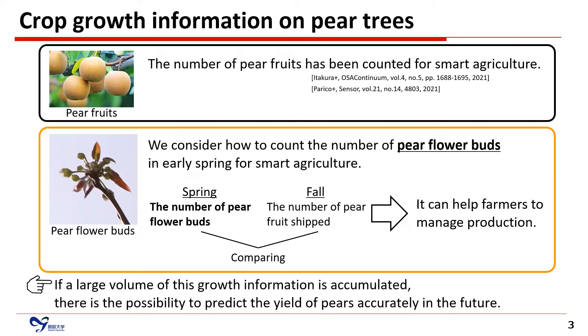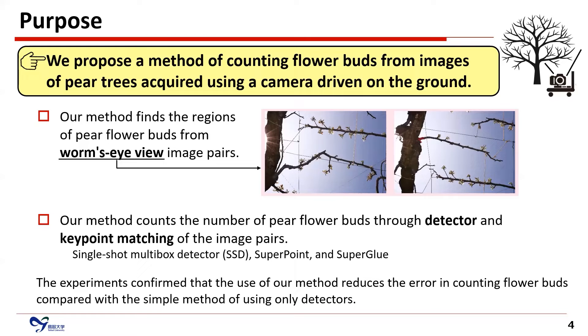We propose a method of counting flower buds from MS pairs of pear trees acquired using a camera driven on the ground. Our method finds the regions of pear flower buds from worm's-eye-view MS pairs, and counts the number of pear flower buds through a detector and keypoint matching. In our experiments, we use a Single-Shot Multi-box Detector (SSD), and we also use SuperPoint and SuperGlue for keypoint matching.